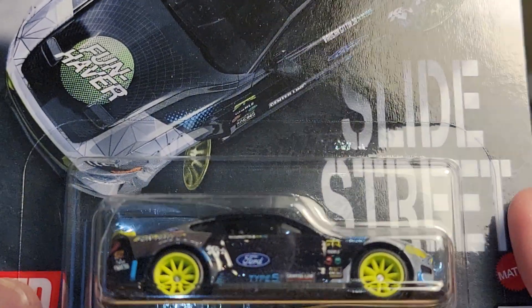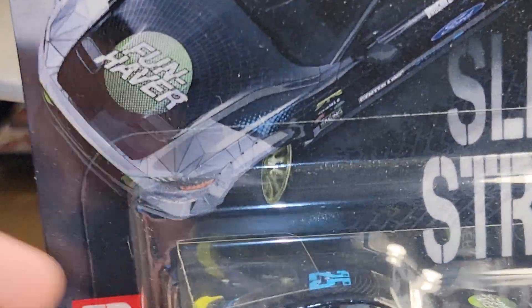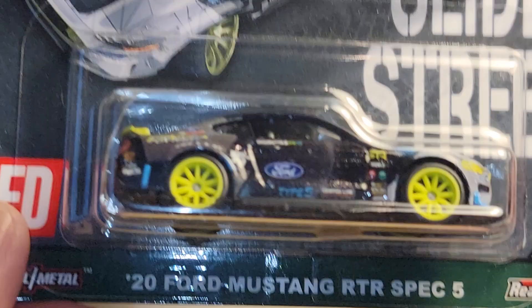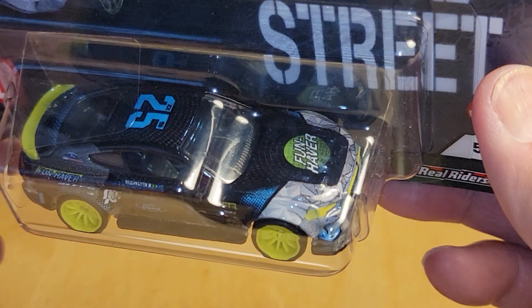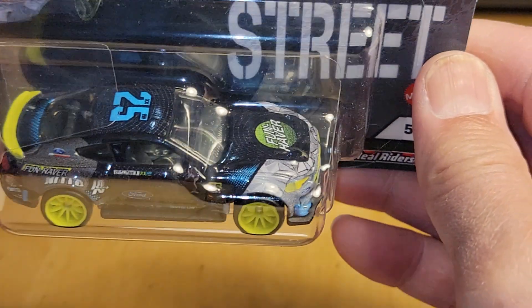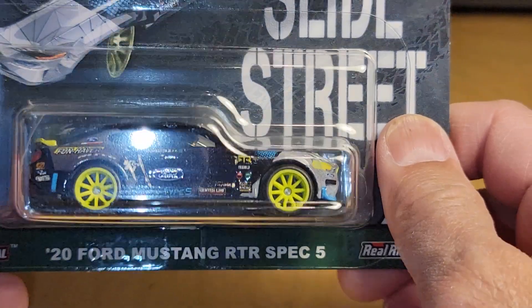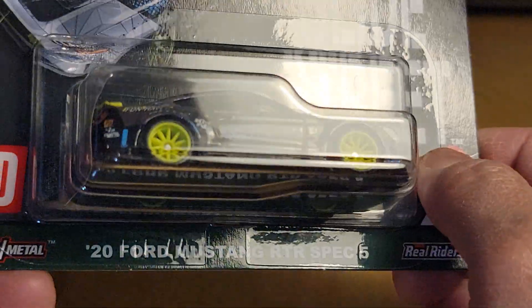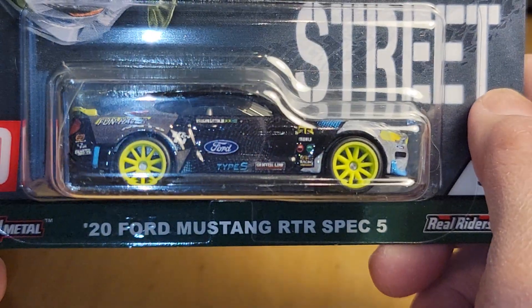The last one in this release is number five — the 2020 Ford Mustang GT RTR Spec 5. This is going to my Mustang buddy, so I'm not going to open this one up, but they did a nice job on this one as well. Funhaver on the hood there, number 25 on the roof. All black — I like the fluorescent green, fluorescent yellow rims there. So that's number five — the new Car Culture Slide Street series.